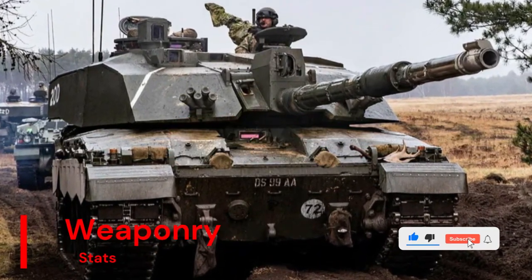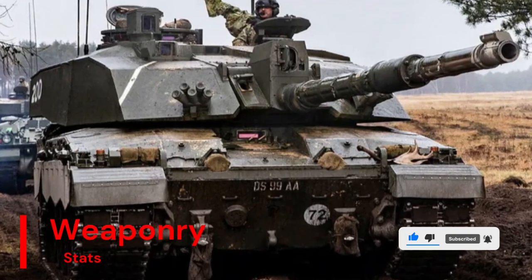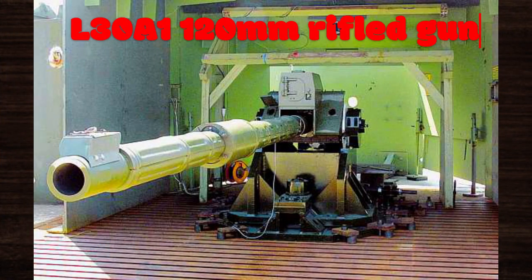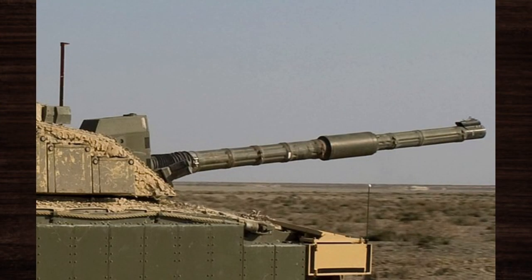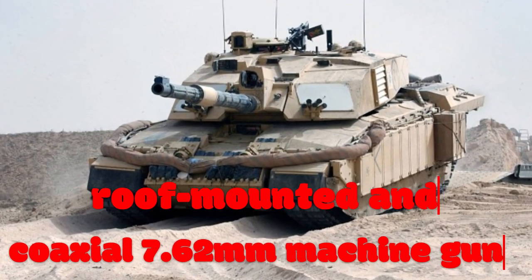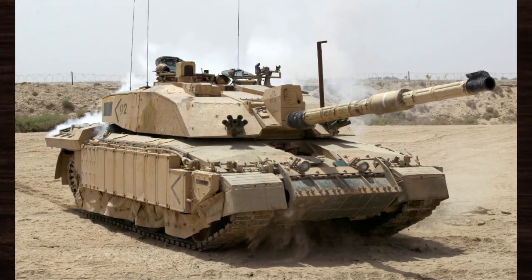At the core of the Challenger 2's weaponry is the L30A1 120mm rifled gun, capable of delivering devastating firepower with remarkable accuracy. This main armament is complemented by a coaxial 7.62mm machine gun and a roof-mounted 7.62mm machine gun for anti-infantry and close-range defence.